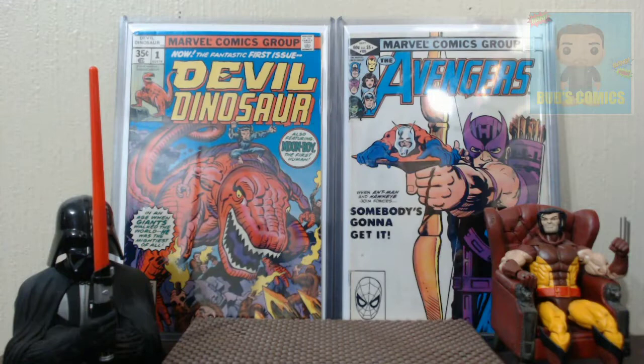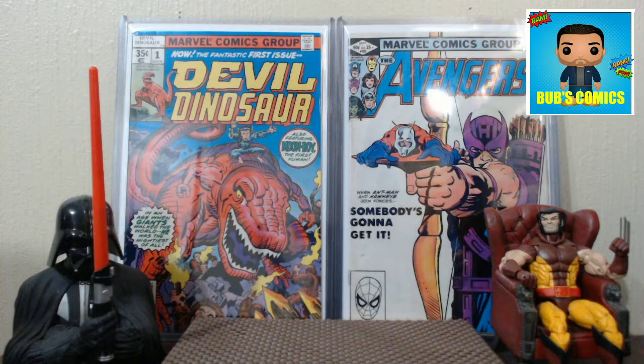Hello YouTube, this is Bubz Comics coming at you with a quick comic haul. I think this is all that I have left from the last convention that I went to, so we'll get right into it.